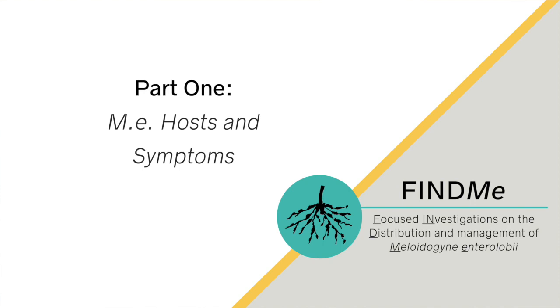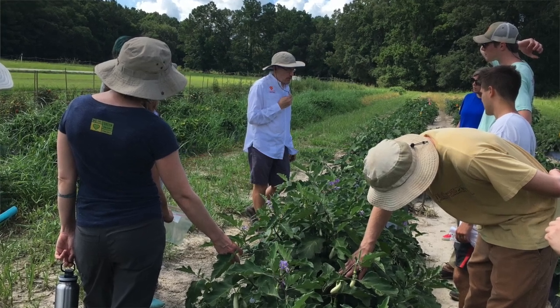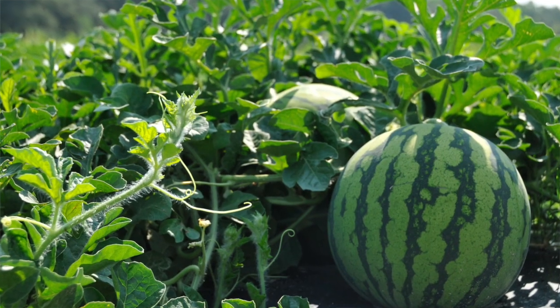It's particularly harmful because it can feed on so many different types of plants, like sweet potato, watermelon, bell pepper, tomato, and carrot.